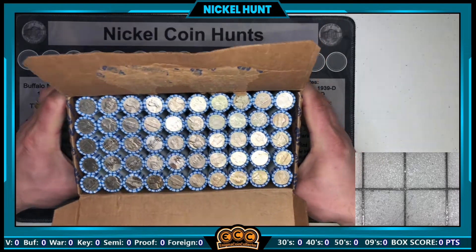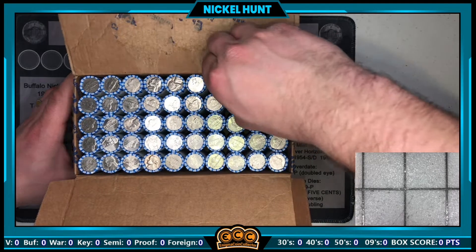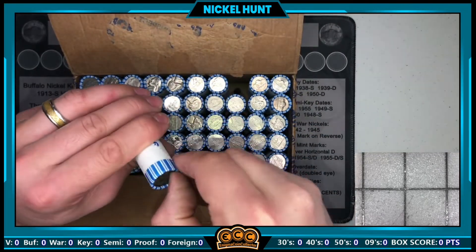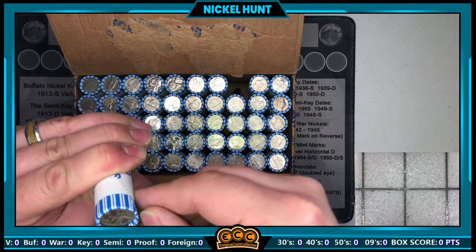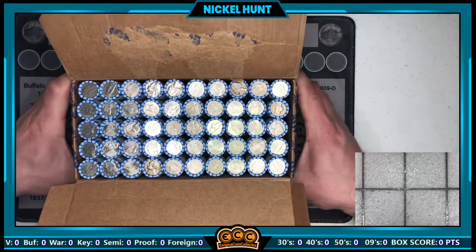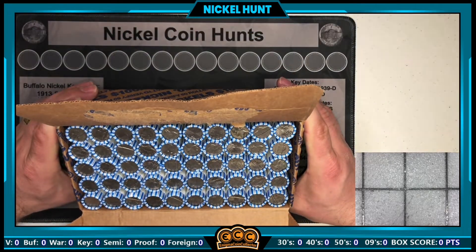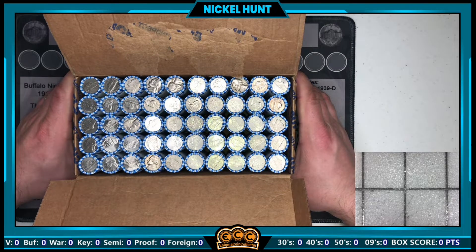Circulated nickels for sure, we've got an older one here — looks like it's going to be in the 40s, 1947 it looks like. No obvious war nickels or buffaloes in the top. That means it's time to crack these rolls open and see what we got inside.